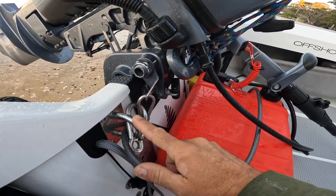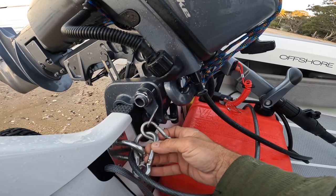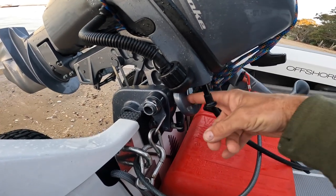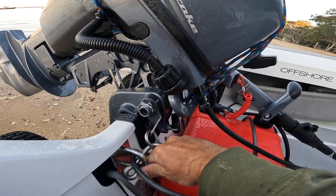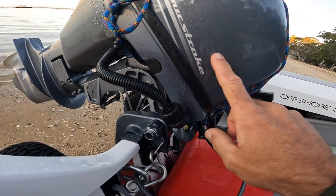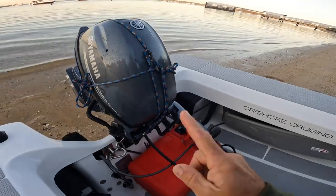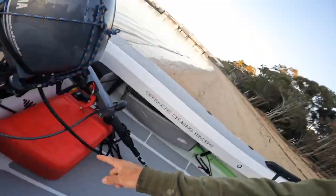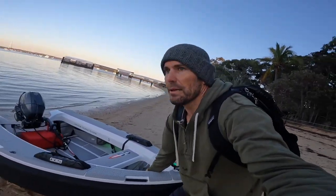I've installed this pad eye for security so I can lock everything down. I also have two other locks. At the moment I've got a massive big bike lock that goes through the engine and through this pad eye, and that locks it up. Ever since I lost the engine overboard, I've got a little safety lanyard on here as well.